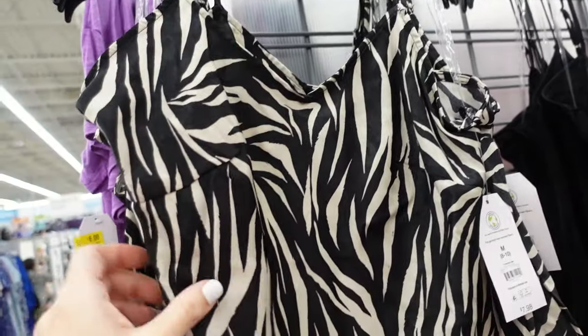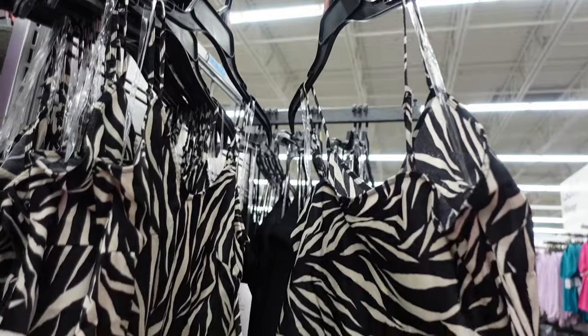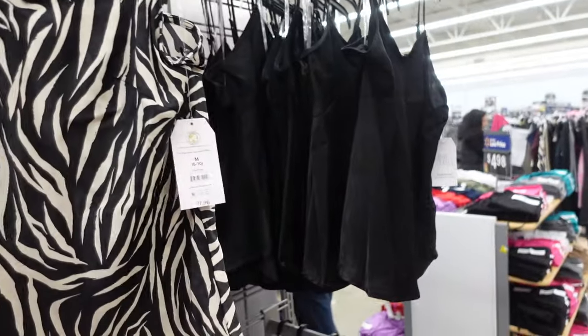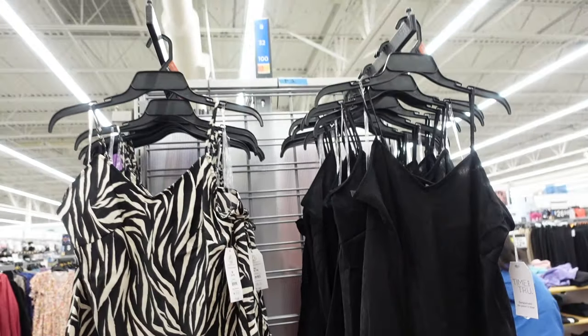These tanks from Time and True have a thin strap, V neckline, nice flowy silky material with the shirred back. This black and white print also comes in solid black, and they're $7.98.